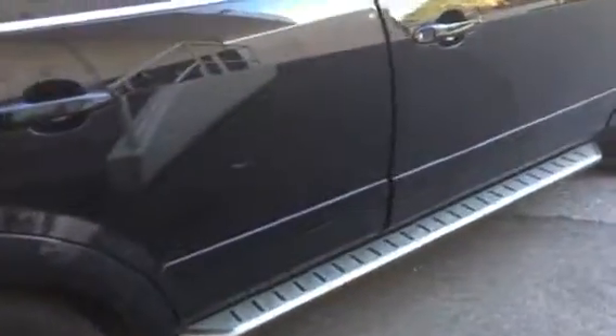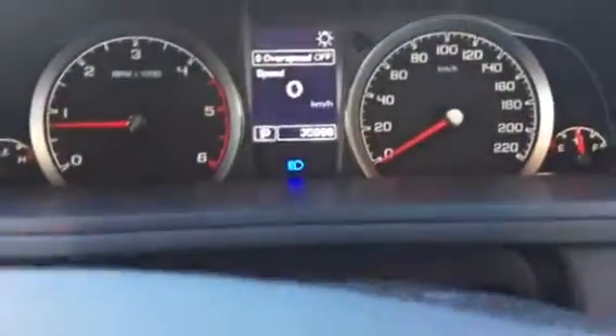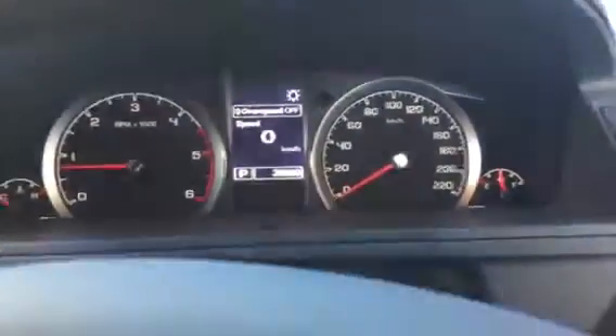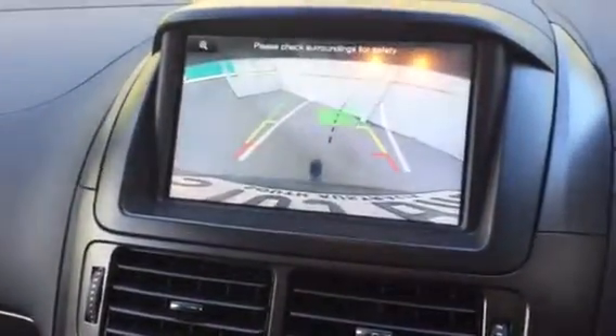The side steps come standard with the package. It's got two keys with it as well Jeff. All your electrics here, your seating — all the leather's in good nick, no rips or tears. It's about to hit 36,000. It's got all your cruise control, Bluetooth, and cameras up top with the sensors.